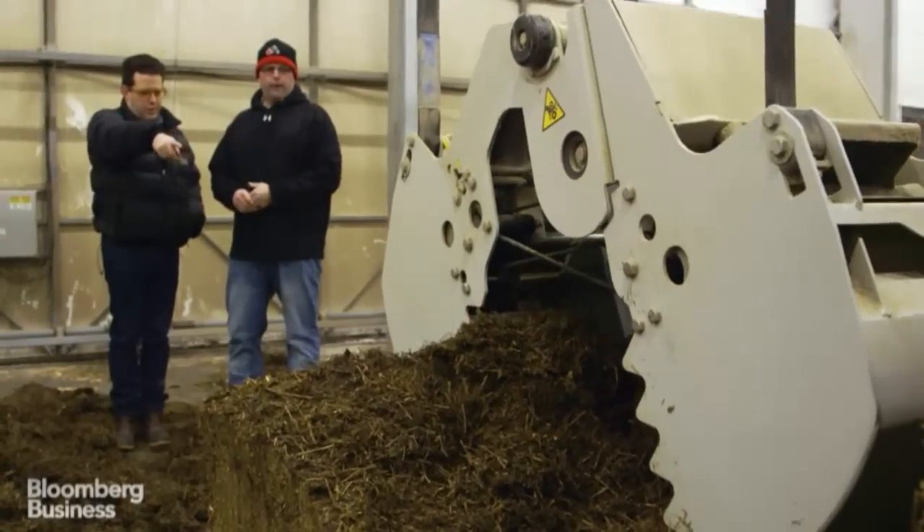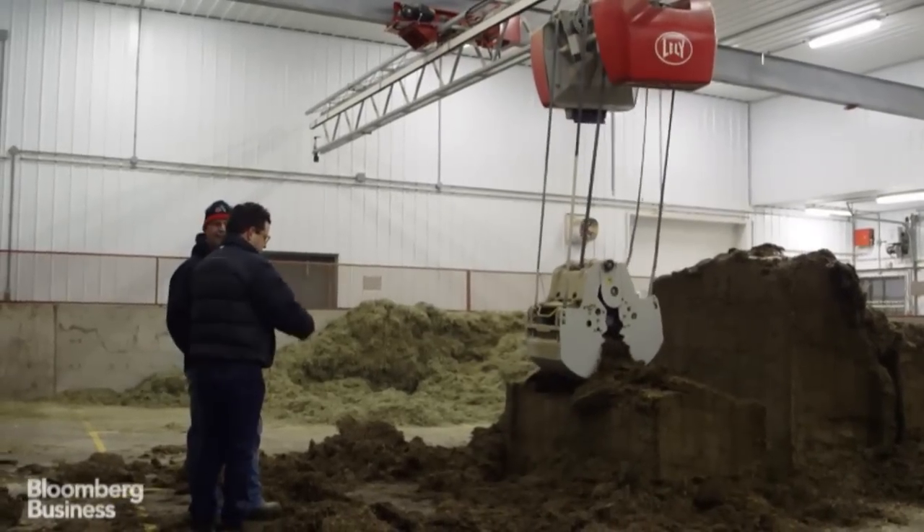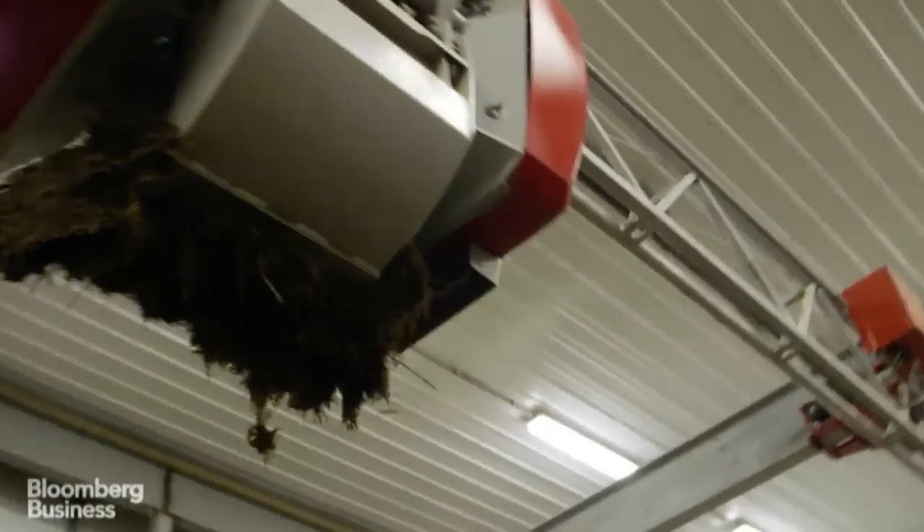It just dropped the load — yeah, it wants to get a better grab. I've got to ask, is there some sort of safety protocol in there? The safety protocol we actually broke when we came in here. So just don't come in here. Okay. Yeah, that's good forage.